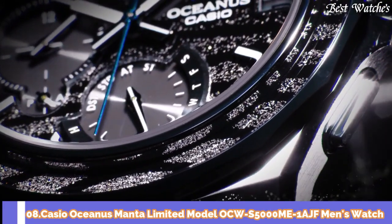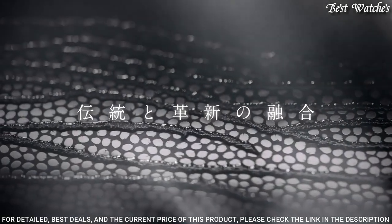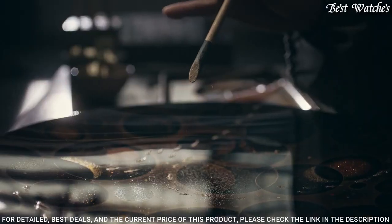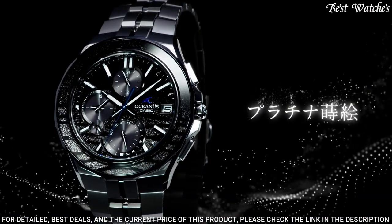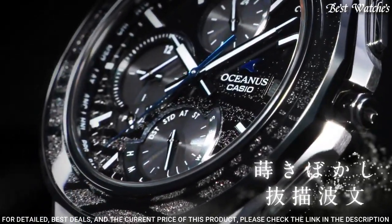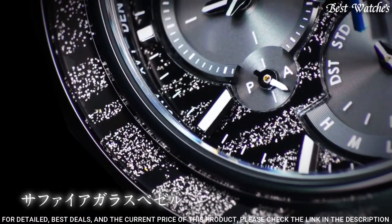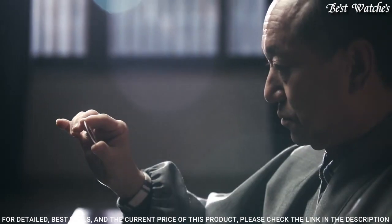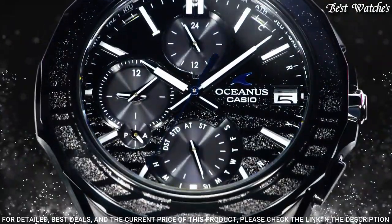Number 8: Casio Oceanus Manta Limited Model OCW-S5000-ME-1AJF Men's Watch. Japanese Solar Quartz Movement in 5.603 caliber. Titanium hard coating case of round shape. Case dimensions are 42.3 mm in diameter and 9.3 mm in thickness. Display type: analog. Sapphire anti-reflection coating glass. Titanium hard coating. 100-meter water resistance. Features: radio controlled, glowing hands, glowing markers, Bluetooth, world time, perpetual calendar, date, day, chronograph, power reserve indicator. Limited edition.